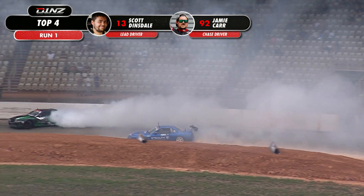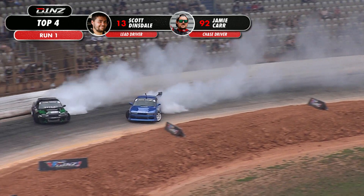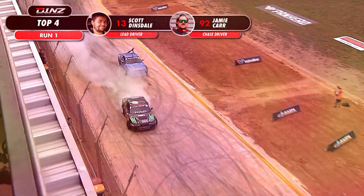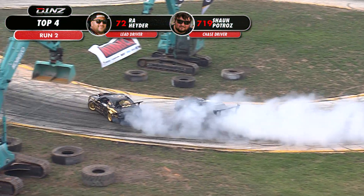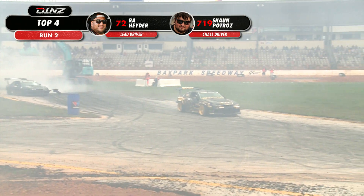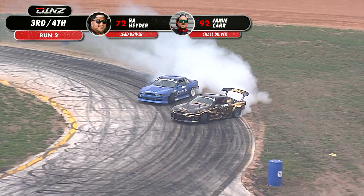There's wing damage for Jamie Carr, and he's having a tough time in the chase. He's running that inside line, trying to catch up. And look at Scotty — just the same line the whole weekend. He's trying to let Jamie run through the chase position. Contact, and that was solid. There must be something wrong with Ra Haider's car. Jamie with a bit of a slow switch, but he's on a good line.